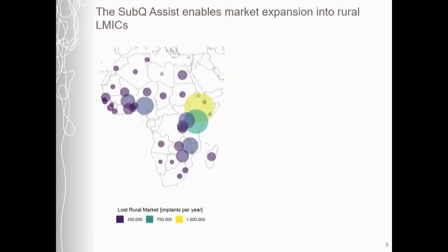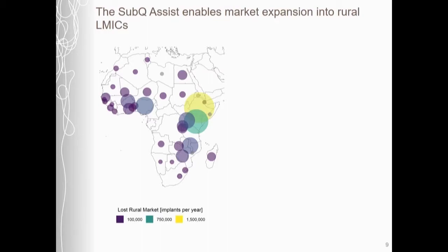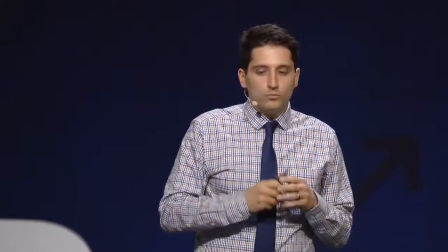We think this makes a real difference in the rural marketplace for contraceptive implants. We calculate that in Sub-Saharan Africa alone, broad use of the Sub-Q Assist could increase implant use by over 4.5 million implants per year, because it leverages this massive healthcare workforce of community healthcare workers and allows them to easily and safely administer contraceptive implants.